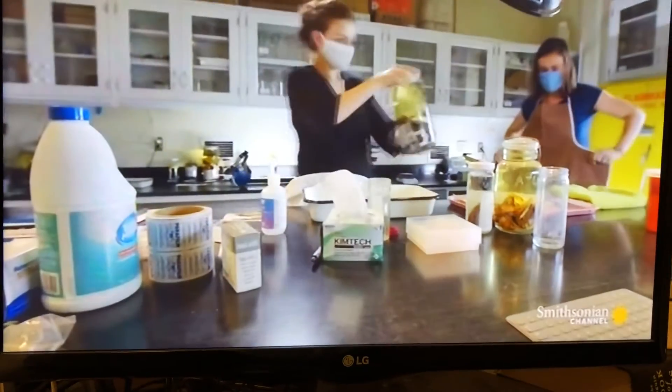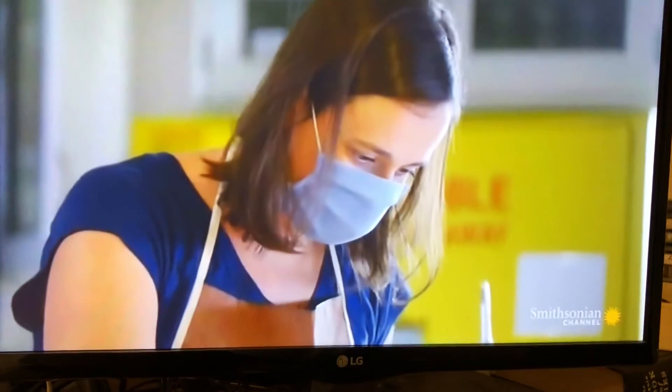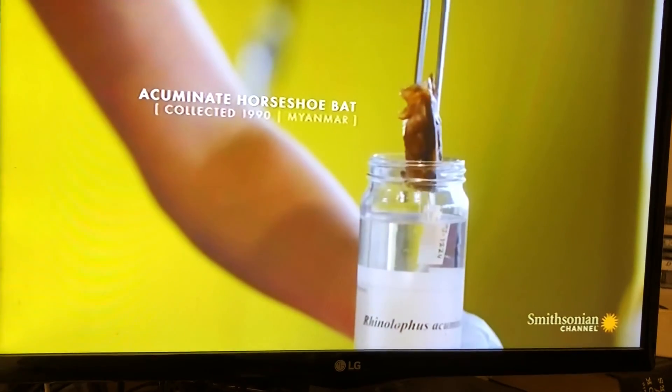So the first thing we're going to do is get the bats out. I'm going in. They look kind of scary. He does look a little fearsome, I guess. Let the alcohol drip off.